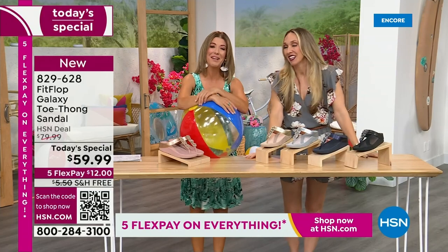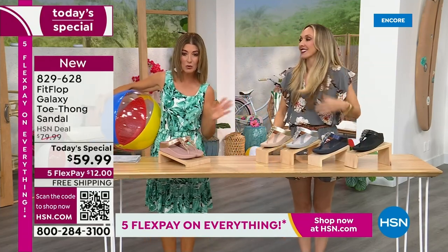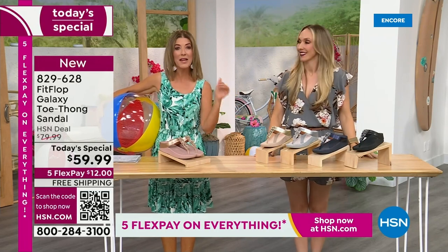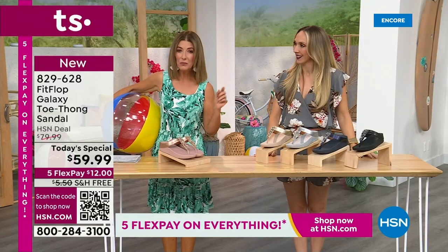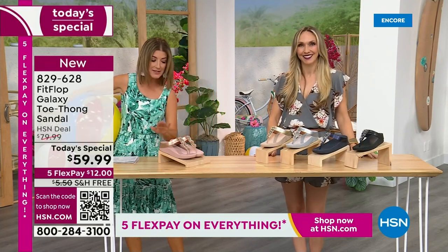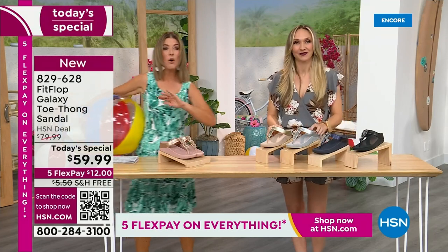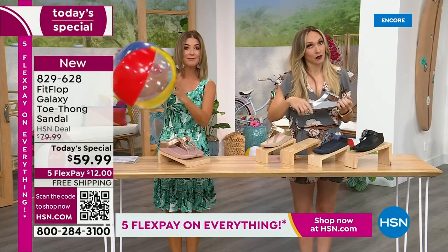It's our summer host faves here at HSN. We are having a lot of fun. We're going to talk about the sizing real quick, because you do not want to miss a Fit Flop day here at HSN. This is our final Fit Flop Today Special of the entire year. We have whole sizes, 5 through 11. You always shop whole sizes with Fit Flop — if you're in between sizes, size down.